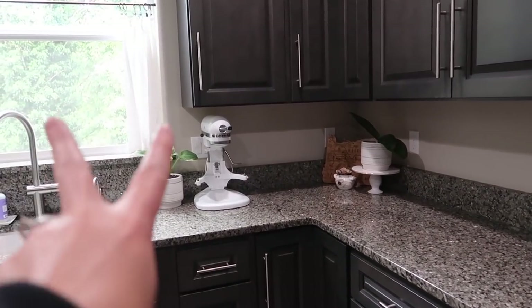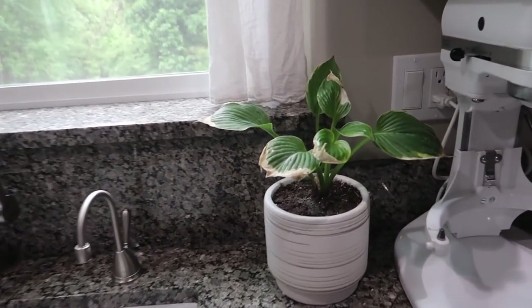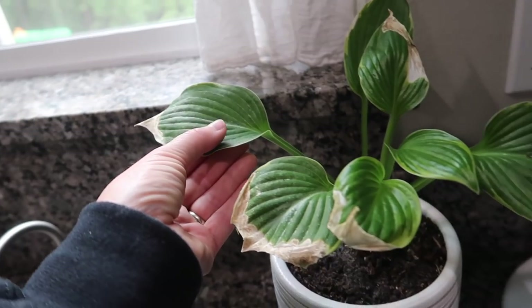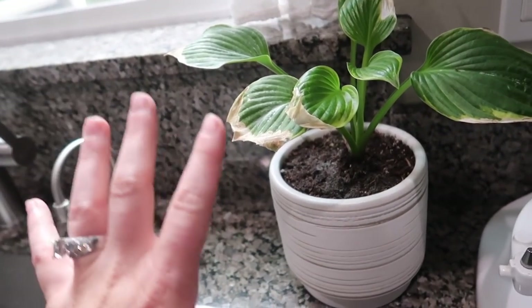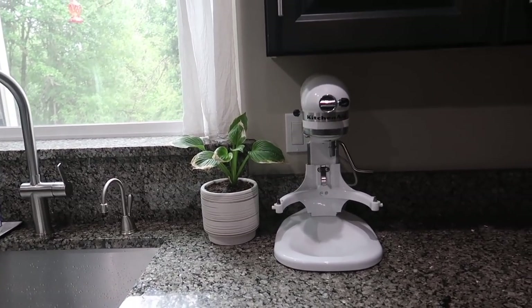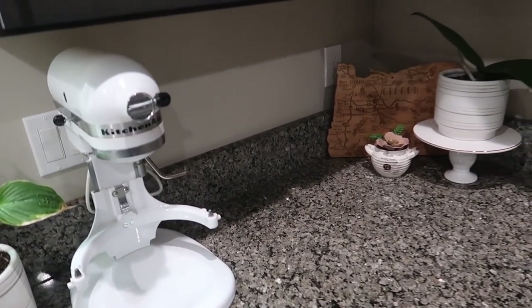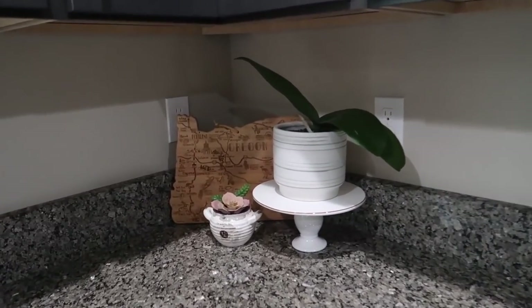I had these two plants up on my windowsill for sunlight, but I moved them to where they are now. This one was very light green just a few days ago and now he's dark green, so I know that's good — I think he likes this spot in the window. I put my KitchenAid here too — I use it so often.